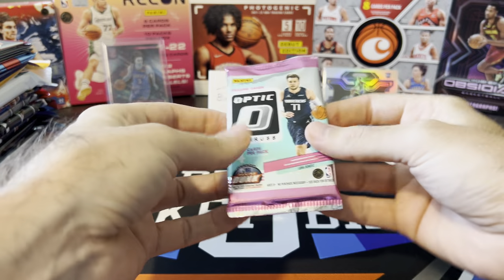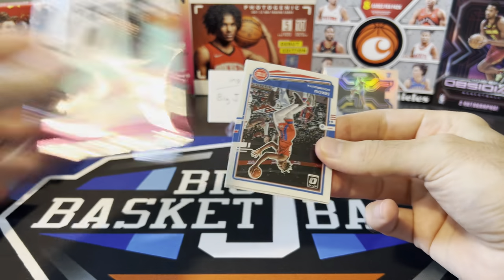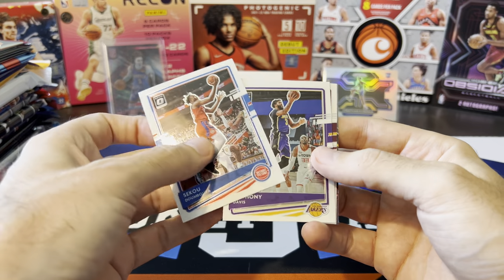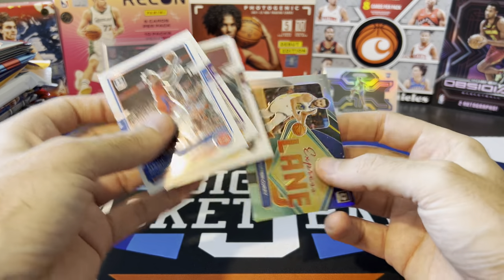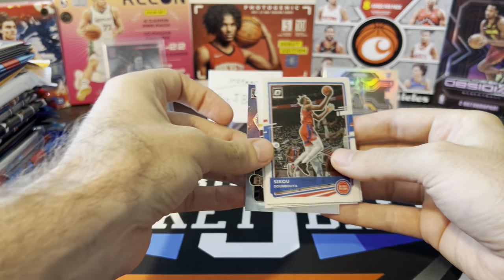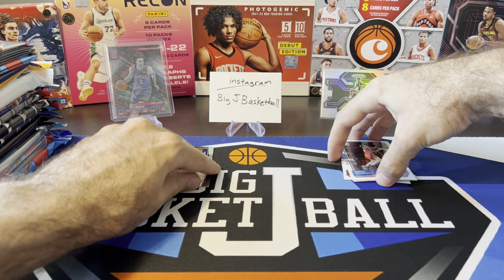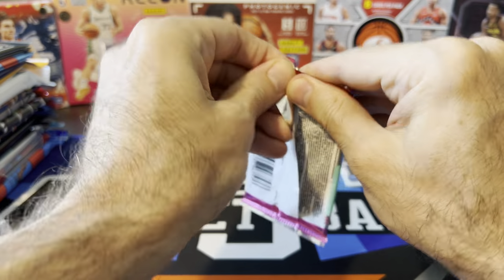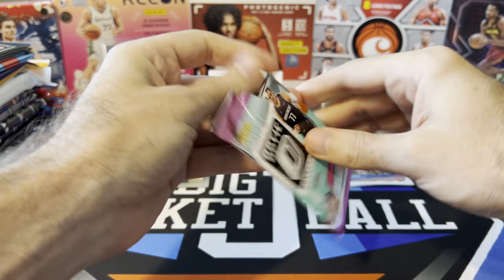2021 Optic. I think I still need one more card to complete this base set - Nikola Vucevic or something like that. AD, Sexton, and we got a Steph Curry Express Lane Holo. I'll throw that in the hit stack for now. You never know what's going to come out of retail - a Curry Holo is not a bad pull from a lone retail pack.